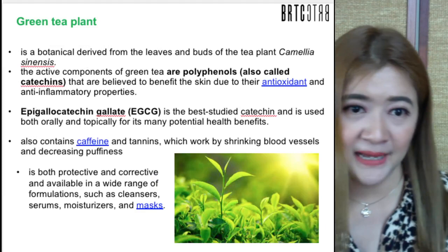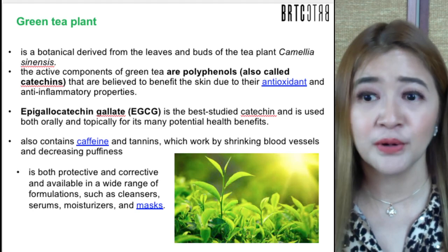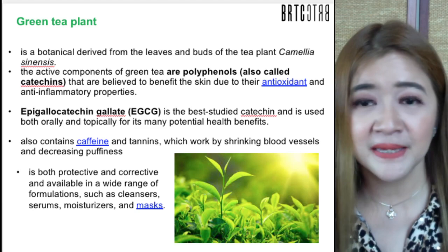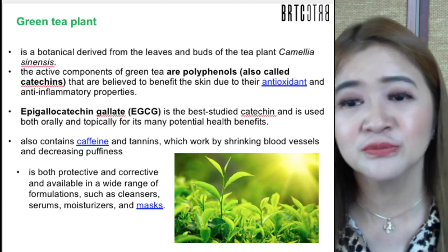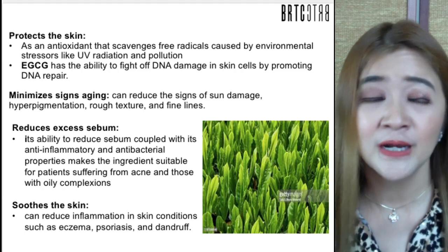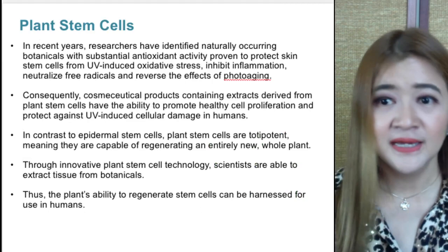Green tea plant, derived from Camellia sinensis, has been used for centuries. It is loaded with polyphenols called catechins which are antioxidants with anti-inflammatory properties. The most notable is EGCG — epigallocatechin gallate — the best-studied catechin used both orally and topically. It also contains caffeine to speed up metabolism and tannins that shrink blood vessels and decrease puffiness, making it great for the eye area. Its EGCG fights DNA damage in skin cells and reduces excess sebum production, benefiting acne and oily skin.